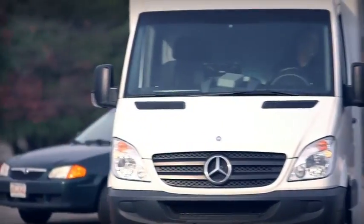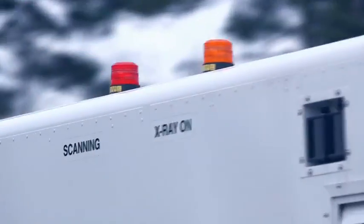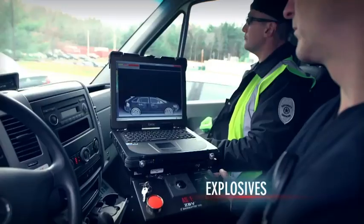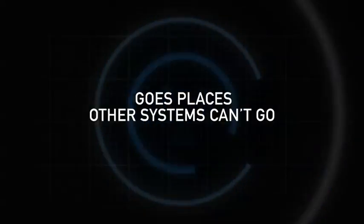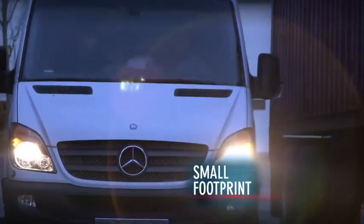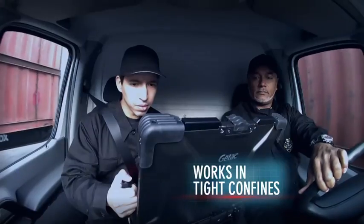The ZBV mobile screening system gives law enforcement and border agents unparalleled detection capabilities. Its Z backscatter technology is unrivaled at finding organic threats. Unlike traditional x-ray systems, ZBV is versatile enough to handle different inspection needs and screening applications.